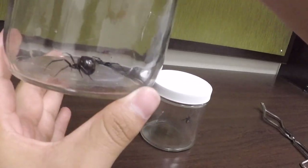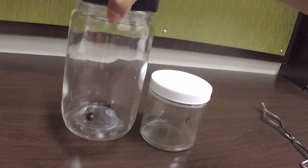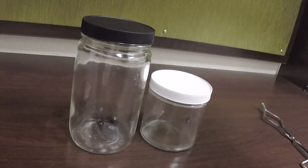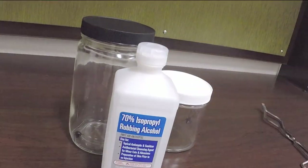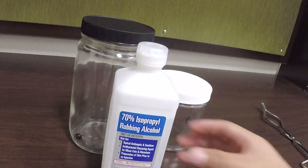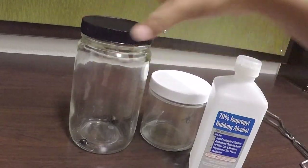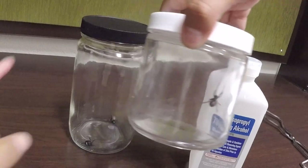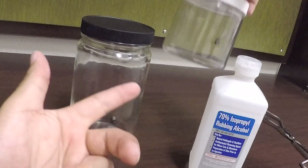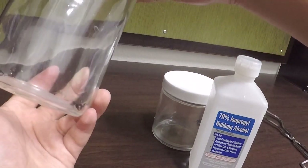I am living in the dorms and funny thing is I was just told I cannot have black widows in here. So you're gonna witness death. I'm gonna pour some rubbing alcohol in this jar, but I'm gonna transfer this lone one in here first — might as well, since I don't want to struggle with three. Might as well just struggle with one.